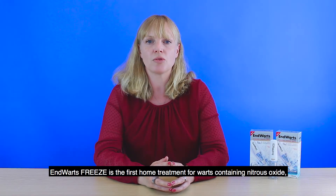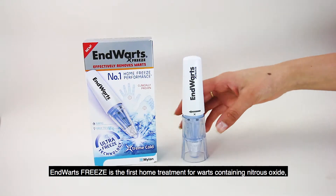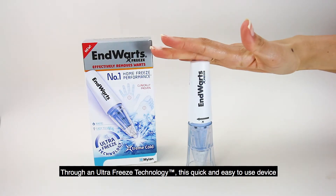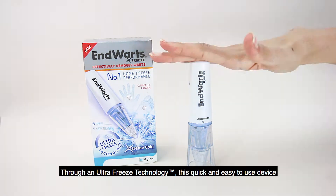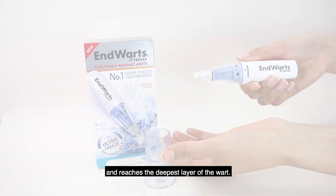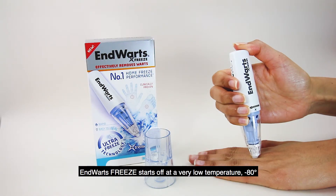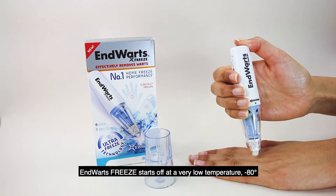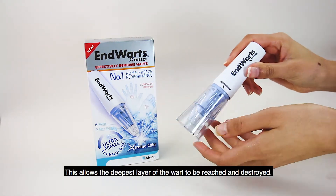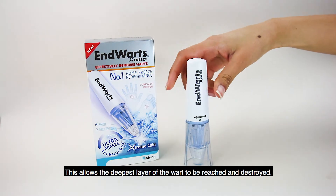EndWarts Freeze is the first home treatment for warts containing nitrous oxide, which is a very cold gas. Through an ultra-freeze technology, this quick and easy to use device freezes the wart at minus 80 degrees centigrade and reaches the deepest layer of the wart. EndWarts Freeze starts off at a very low temperature of minus 80 degrees, that remains during application, allowing the deepest layer of the wart to be reached and destroyed.